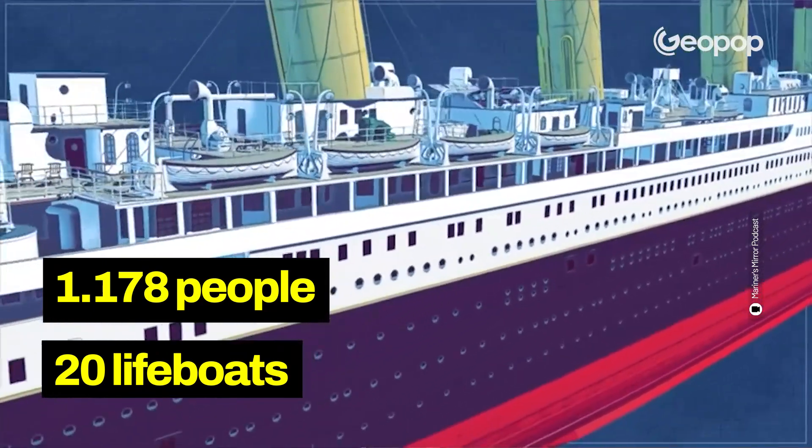This means that even in the best-case scenario, about half the crew would not have been able to save themselves in the event of an accident. The concept of a tragedy, however, was far from people's minds, and once the construction was finished, the Titanic was prepared to embark on its inaugural voyage.